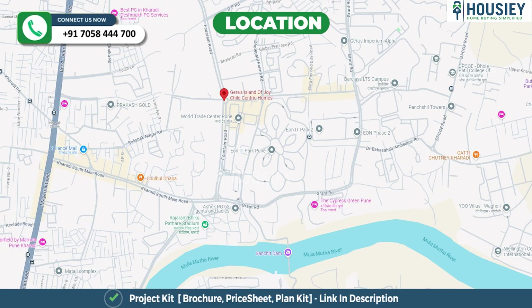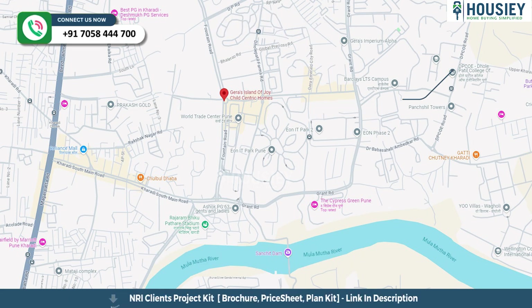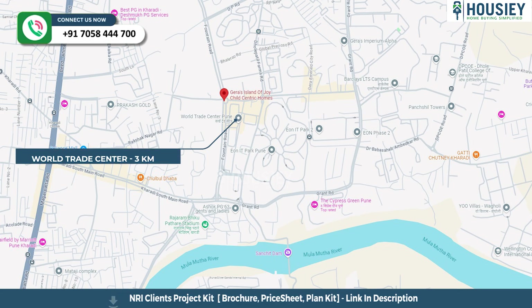Now the location. This project is located near Eon IT Park Road, Kharadi, Pune. Dhole Patil College is 1.7 kilometers away and World Trade Center is 3 kilometers from the project.